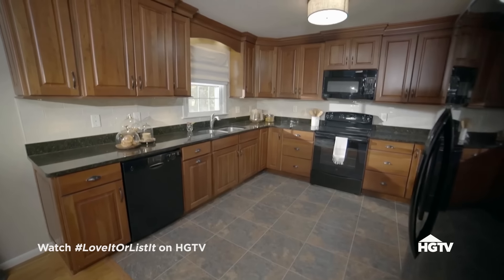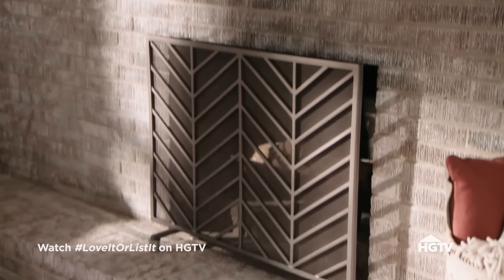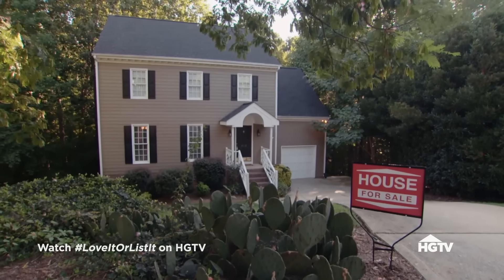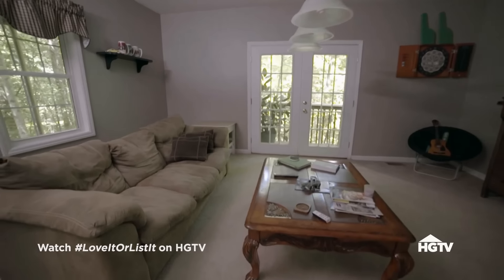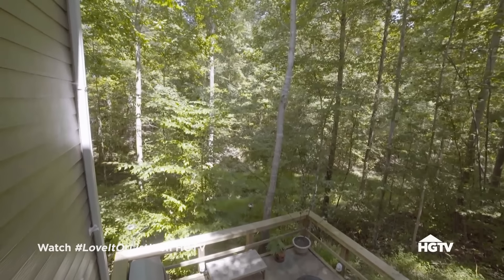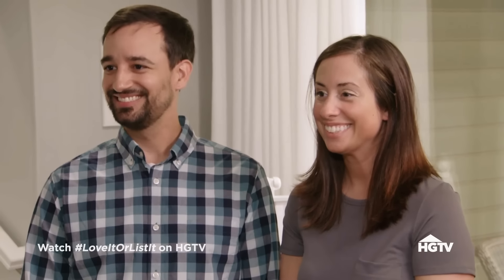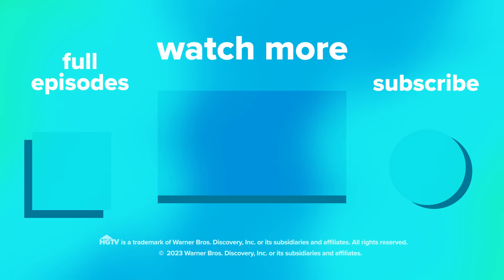Hillary managed to transform the lower level with a new family room and updated suite for Jonathan's mother, while giving the family a brighter, more inviting main floor. But she wasn't able to make it open concept, add a screened-in porch, fix the fireplace, or add an additional bathroom to the lower level. David found a stunning spacious open-concept home close to work with a private mother-in-law suite, under budget — but it lacked a fenced-in backyard and screened-in porch. After deliberating, the family makes their decision: they're going to love it — they're staying!